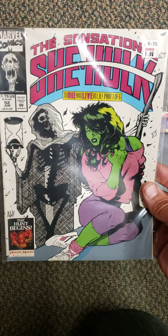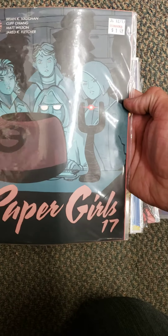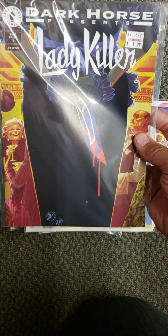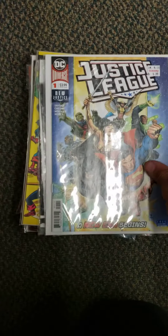I got a She-Hulk number 52 — I've been missing this one. Paper Girls number 17. And I wanted to try this Lady Killer — I've got the first issue of another run, but this looked pretty cool. Lady Killer Darkhurst Presents number 1. Justice League number 1 for $1.99.